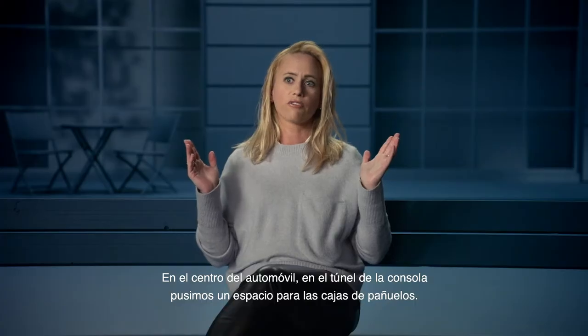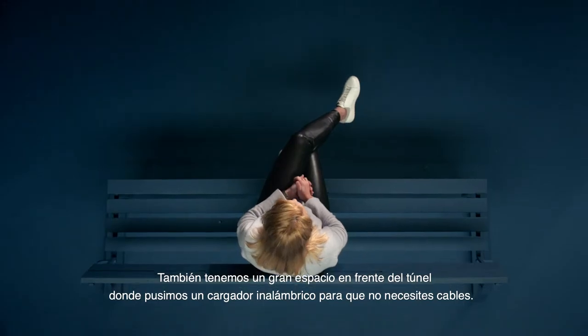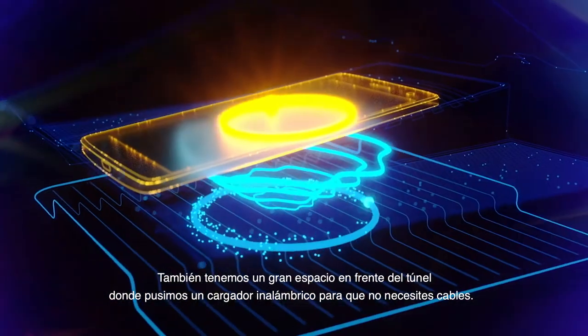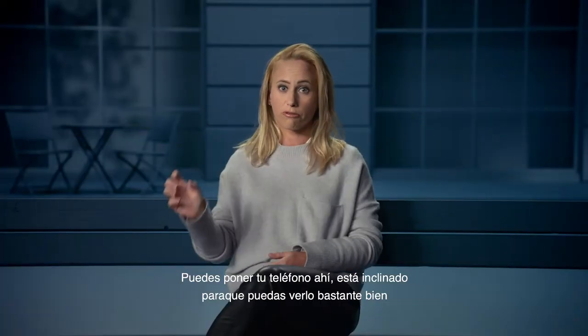In the center of the car, in the tunnel console, we can fit a tissue box. We also have a big storage in front of the tunnel where we have the wireless charger, so you don't need any cords.